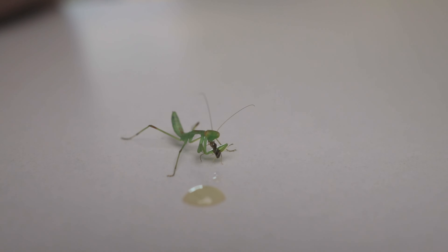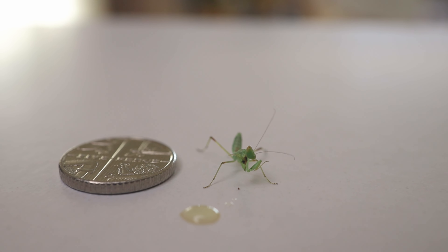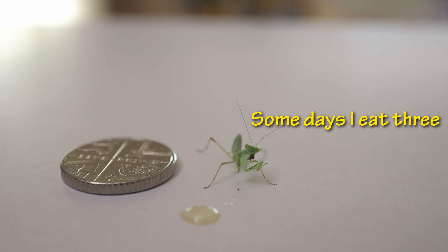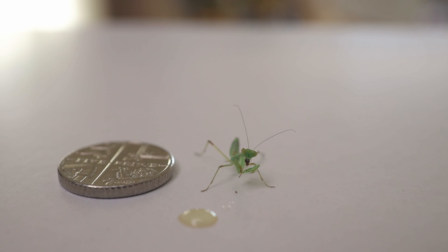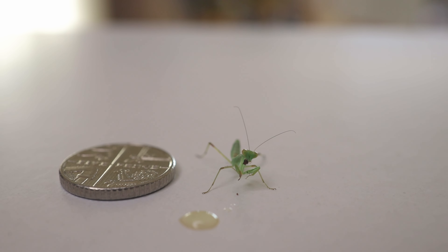This little mantis, no bigger than a five-pence coin, has a hearty appetite. It needs to consume two ants daily to sustain its growth. As it molts and grows larger, its diet will transition to stink bugs. But for now, these innocent ants are its main course.